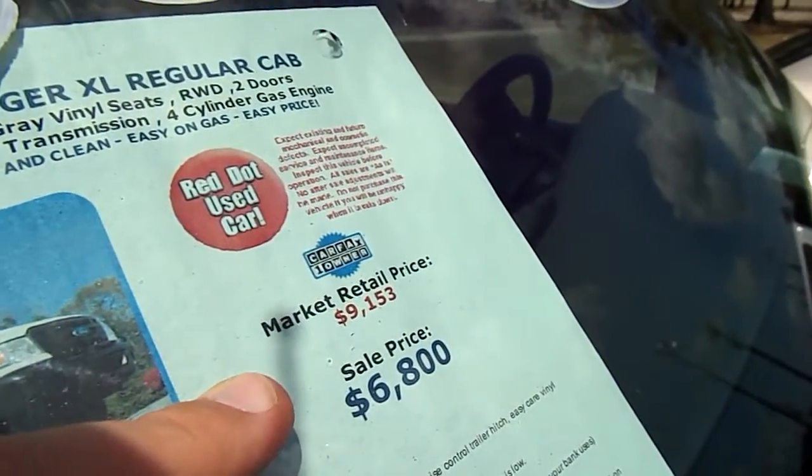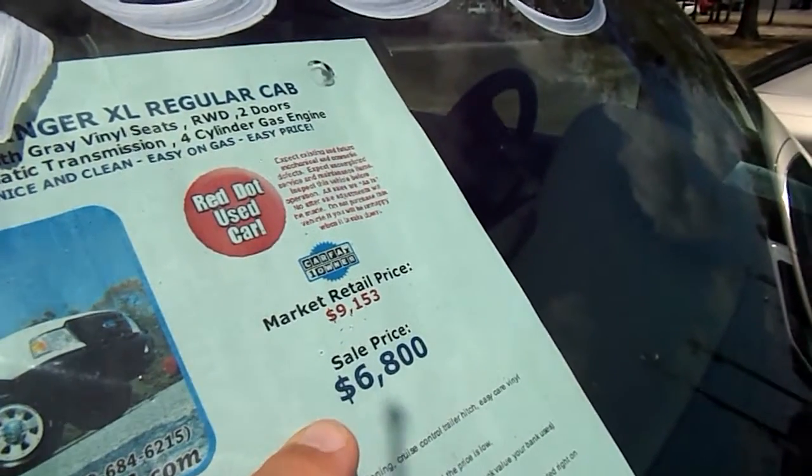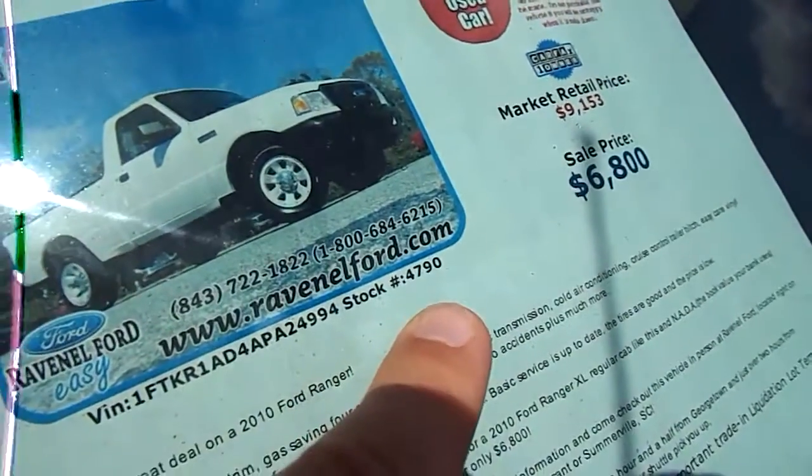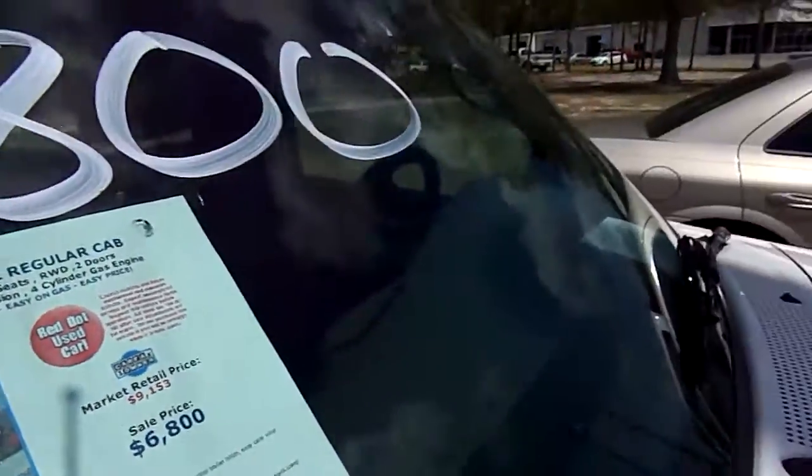Now market retail on a truck like this is $9,153. At Ravenel Ford, we definitely hook it up for our customers at $6,800. The stock number is right there — P4790. So make sure you give the salesperson that stock number when you call.